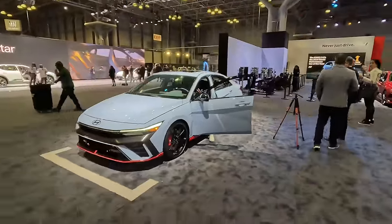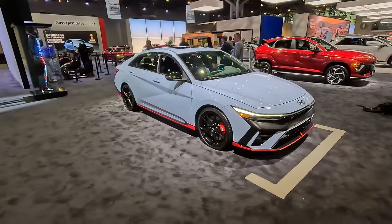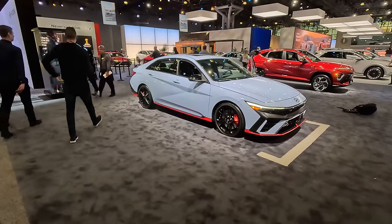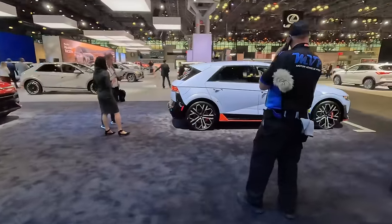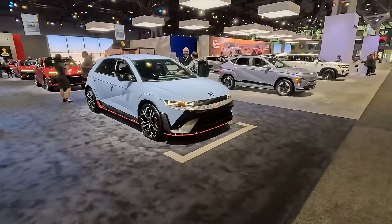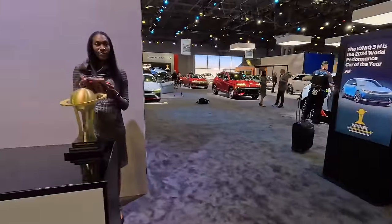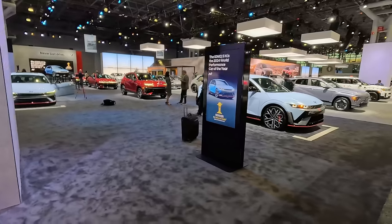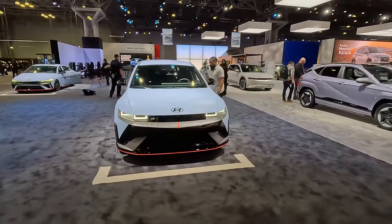This is the Elantra N — the full-fledged N. You know what it is because it's in the N-specific blue paint, set to compete with the Honda Civic Type R and GR Corolla. Another vehicle in the blue paint of the Hyundai N division is the World Car of the Year winner for Performance Car of the Year — the Hyundai Ioniq 5 N. The trophy is right here: World Performance Car of the Year. Its sibling, the Kia EV6 GT, won that same award last year, but this one takes it up a notch with a bigger battery and more performance than the EV6 GT.